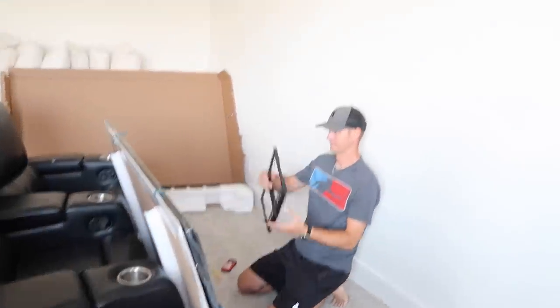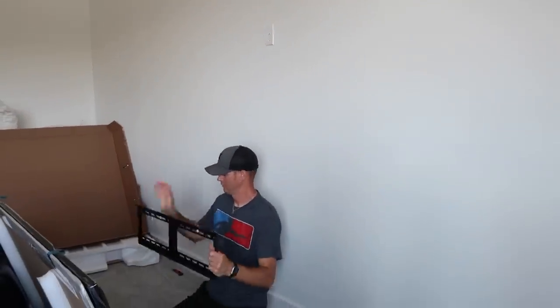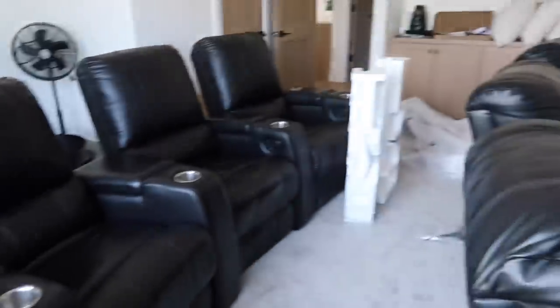Now we've got to figure out where the TV goes on this wall. It gets hard because we don't want it too tall or too low, and we have to find studs. It gets a little complicated. This room's a mess, so it'll be nice once we start figuring out what we're going to do in here.